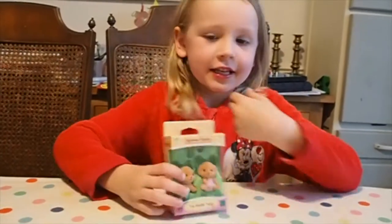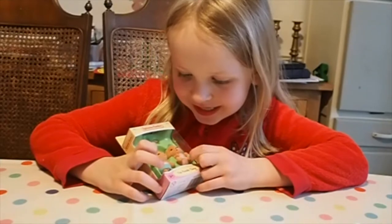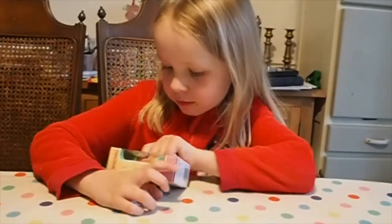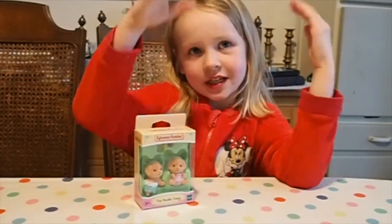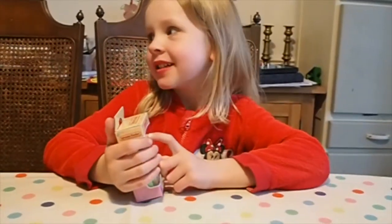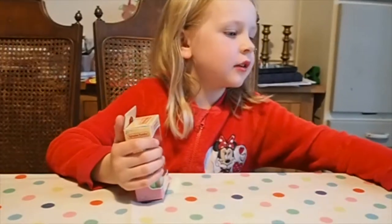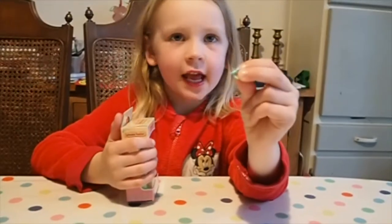What have you got today? This new puppy. What are they? They are the Toy Poodle twins. It comes with a yellow bottle and you can measure how high you want it. And there is this pink dummy. Is it a boy and a girl do you think? And we got this blue dummy from another set.